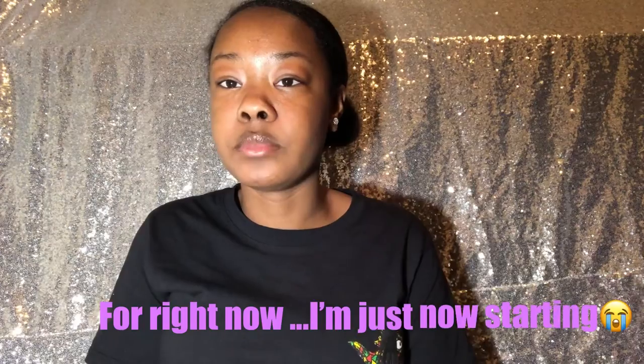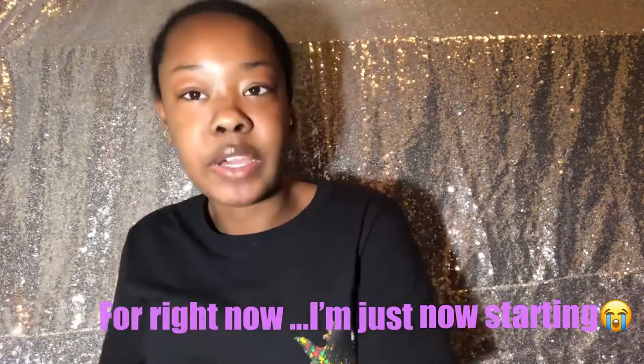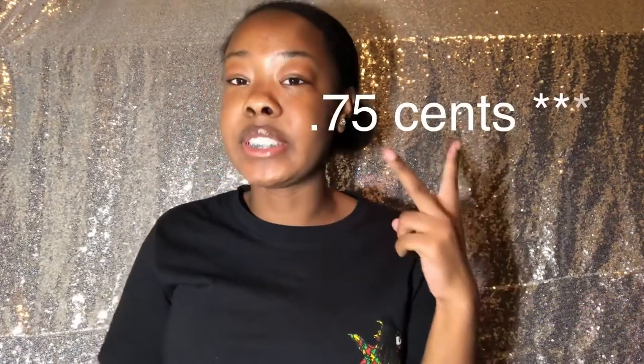I sell lip gloss for two dollars, plus a 75-cent shipping fee. I ship in the United States only. Each lip gloss is two dollars, shipping fee 75 cents. I have two scents so far because I just kind of started — it's vanilla and cotton candy. Vanilla smells really good, cotton candy smells good too, but I just love the vanilla smell.